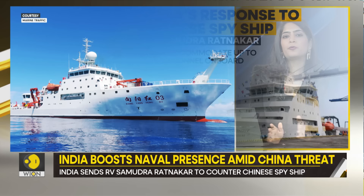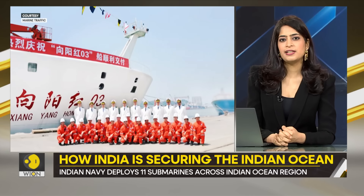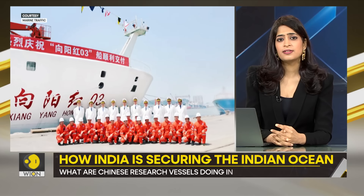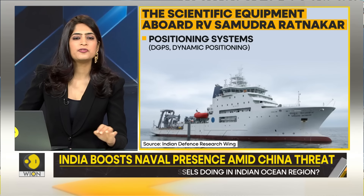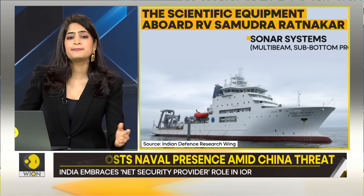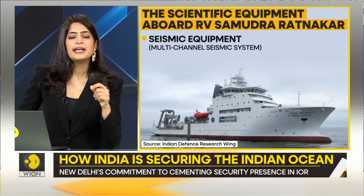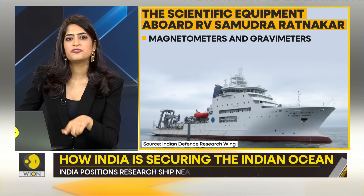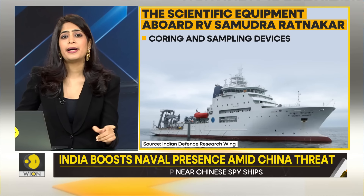This deployment comes as the Chinese military ship Yuan Wang 3 has been sailing in the same region. The RV Samudra Ratnakar boasts an impressive array of scientific equipment, including positioning systems, sonar systems, seismic equipment, magnetometers, gravimeters, a remotely operated vehicle, coring and sampling devices, and a marine data management system.